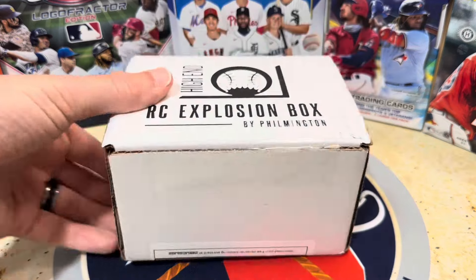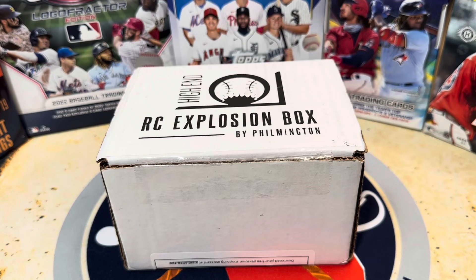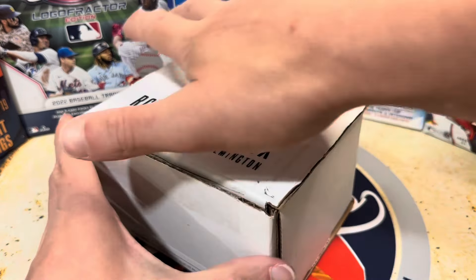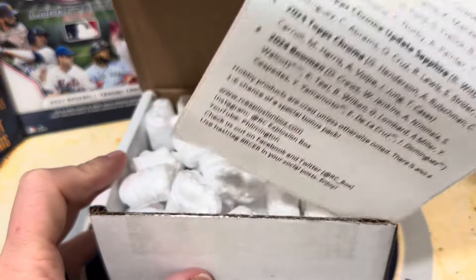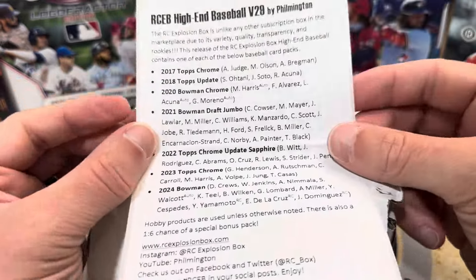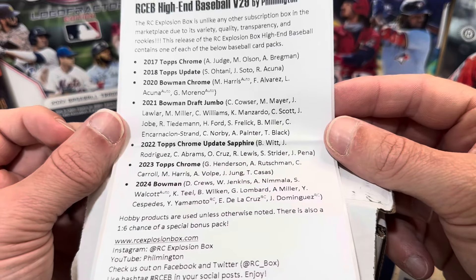All right, let's get into the rookie card explosion box here and see what we can find. I am pumped. Great lineup this month — I've seen some other videos. I'm filming this late in the month, right at the end, and solid pack lineup. Look at that, all the way up to 2024 Bowman.